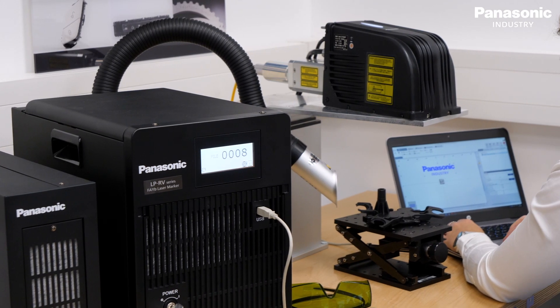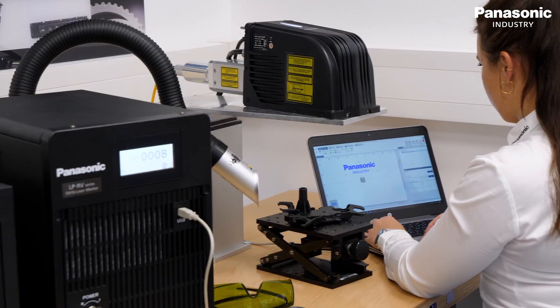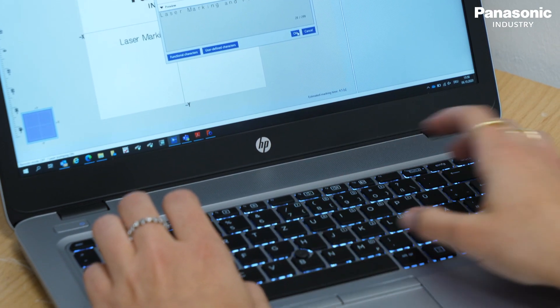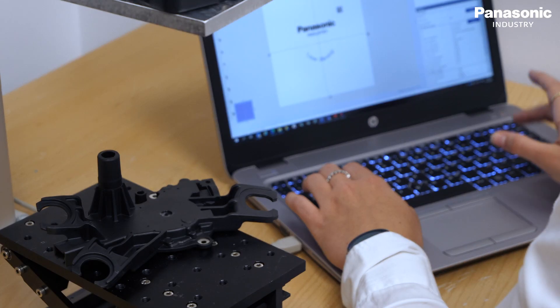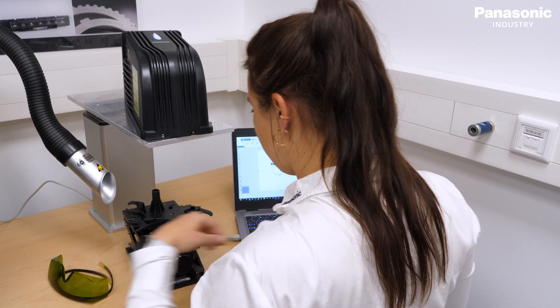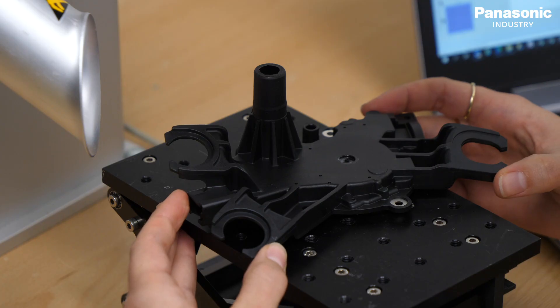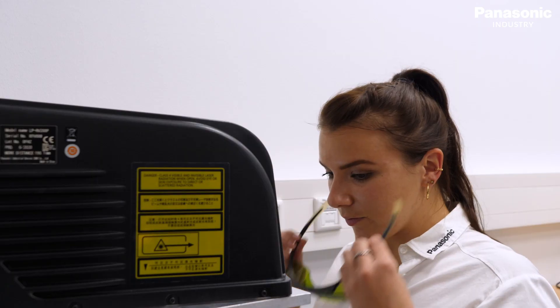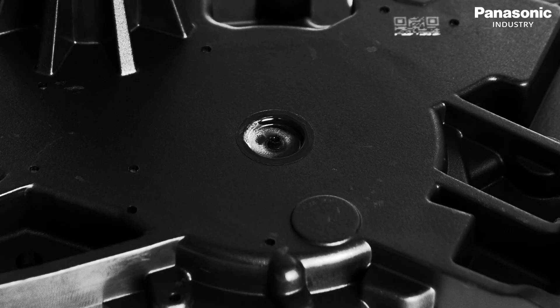With the new laser marker NaviSmart software, system handling is straightforward. NaviSmart offers predefined configurations for different marking scenarios and makes it easy to select the right setting for several materials, so the laser marking will be processed exactly as intended.